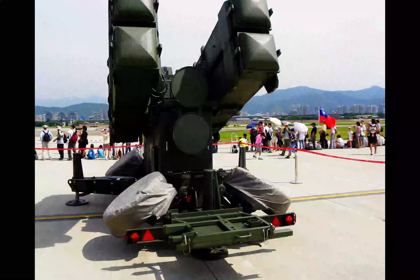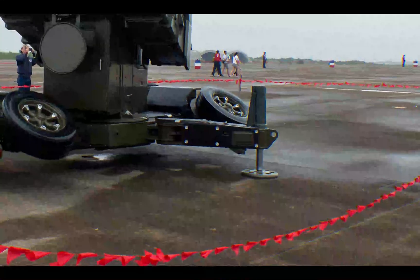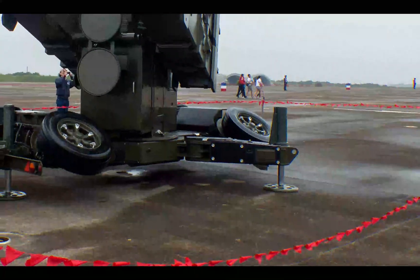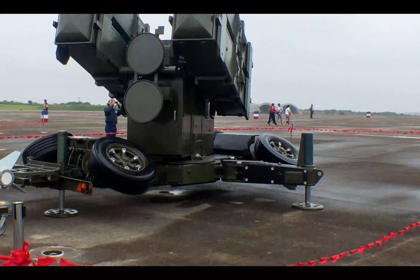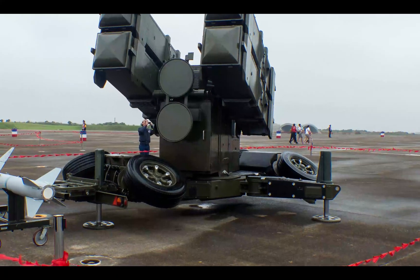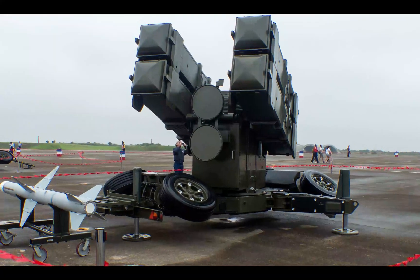500 missiles entered service since 1991, and more are being deployed. There's also another country using the RIM-7 Sea Sparrow for ground-to-air application, and that is Ukraine. As of January 2023, the Ukrainians are using this missile and retrofitted it to Soviet-era missile launchers in order to accept and fire them.